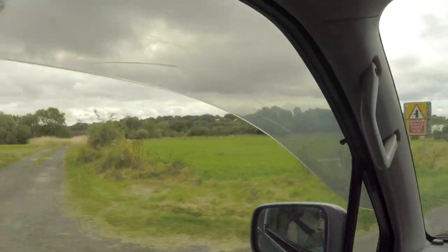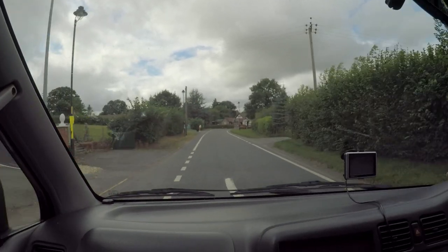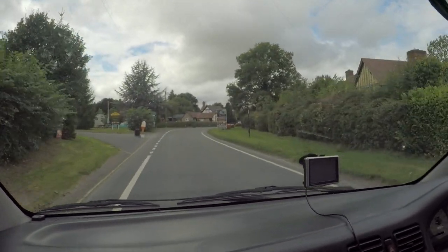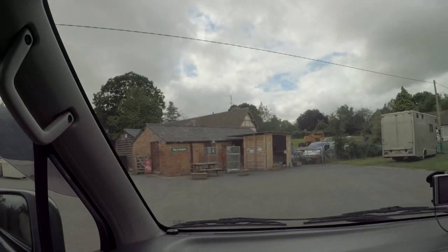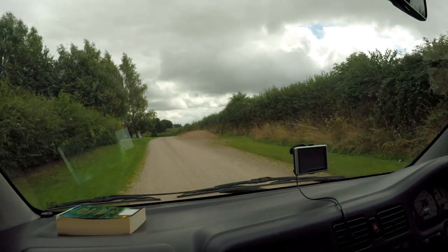We're heading over to Herefordshire and we're going to a little place called Pembridge. This is a bit of a last-minute booking so we just took what we could find, but this campsite looks like it's supposed to be very nice. We've kind of stumbled on a bit of a gem here — it's a lovely little town and the campsite, yeah, thumbs up, fantastic.